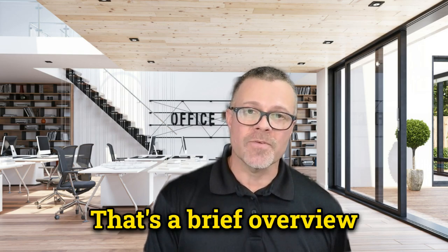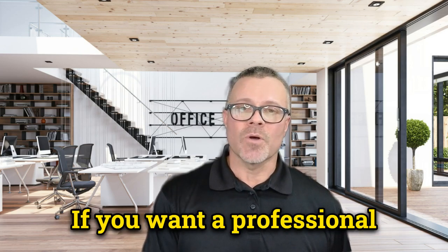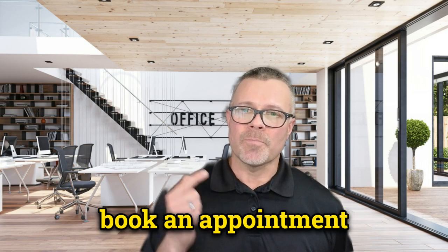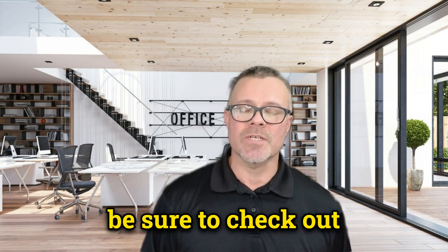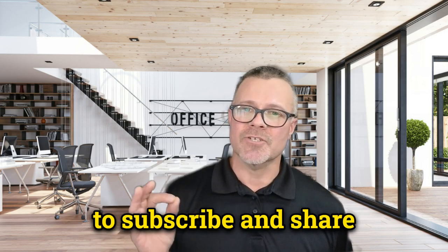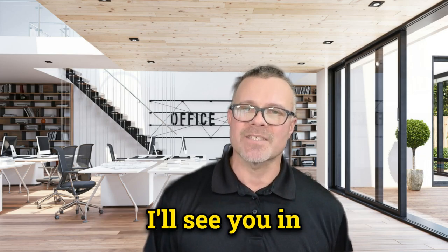That's a brief overview of the factors that affect Medicare Supplement Insurance costs. If you want a professional comparison at no cost to you, give me a call or book an appointment with me on Zoom. For more information on Medigap plans and enrollment costs, be sure to check out my other videos. Please don't forget to subscribe and share the channel for the latest updates on Medicare. Thanks for watching — I'll see you in the next video.